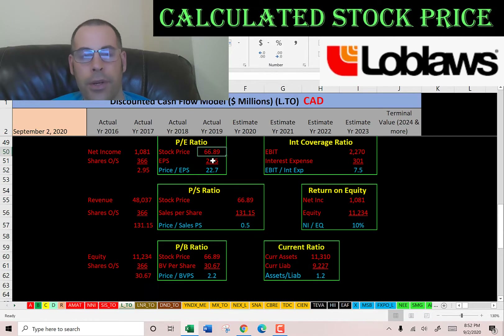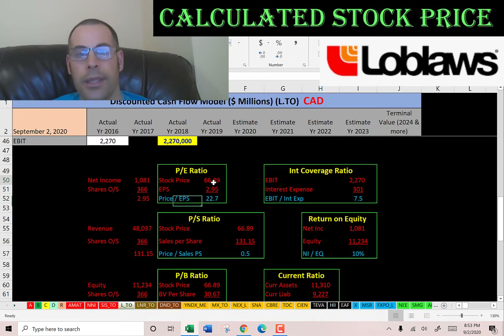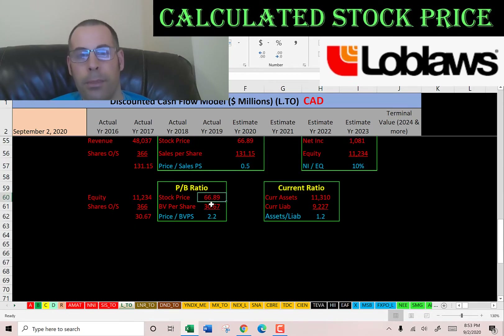PE is stock price over earnings per share — I'd like to see below 15; they're at 22.7. Price to sales is stock price over sales per share — I'd like to see below 2.5; they're at 0.5. But remember, they're a supermarket so they get lots of revenue but don't do a great job converting that revenue to earnings. Price to book is stock price over book value per share. I'd like to see below 3.5; they're at 2.2, so they have a pretty good price to book ratio.